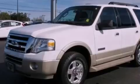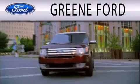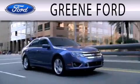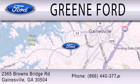We invite you to contact us today to learn more about this vehicle. Green Ford is dedicated to doing everything possible to ensure that the experience you have selecting your next vehicle is as pleasant as possible. We're located at 2365 Browns Bridge Road in Gainesville.